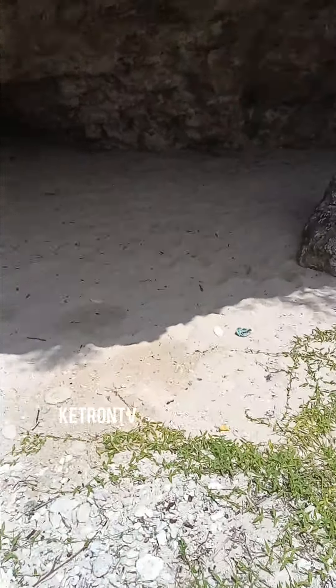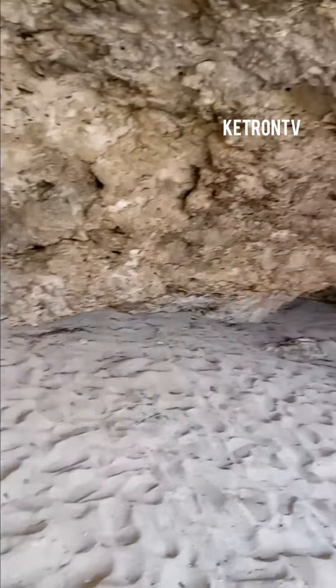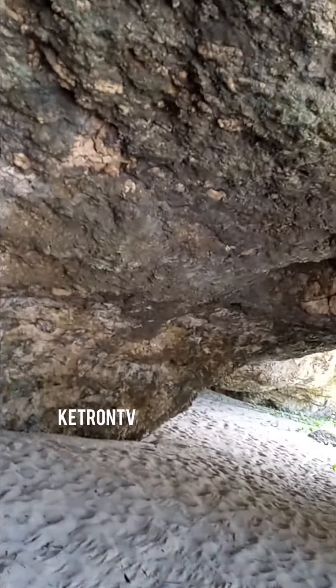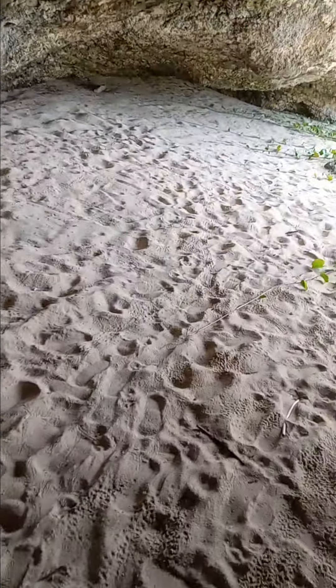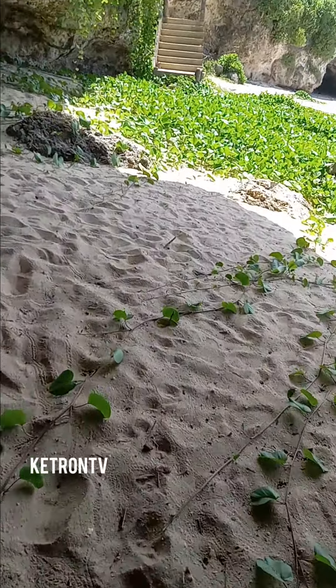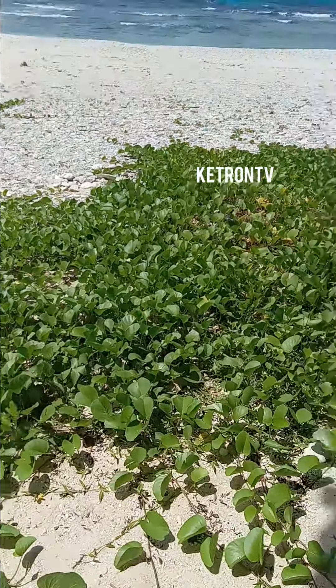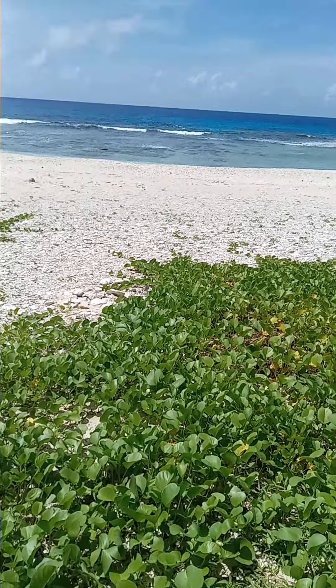Yeah, little caves from the beach, and there's water dripping from the caves. So this is what it looks like — little caves, water dripping, but there's a beach and a cave. It's a nice little area, I must admit. It's pretty cool. Looks like some kind of lily pads here too. It's pretty nice.